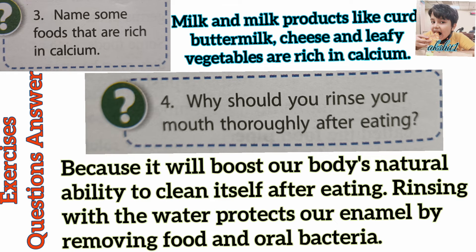Question 3. Name some foods that are rich in calcium. Answer. Milk and milk products like curd, cheese, buttermilk, and leafy vegetables are rich in calcium.